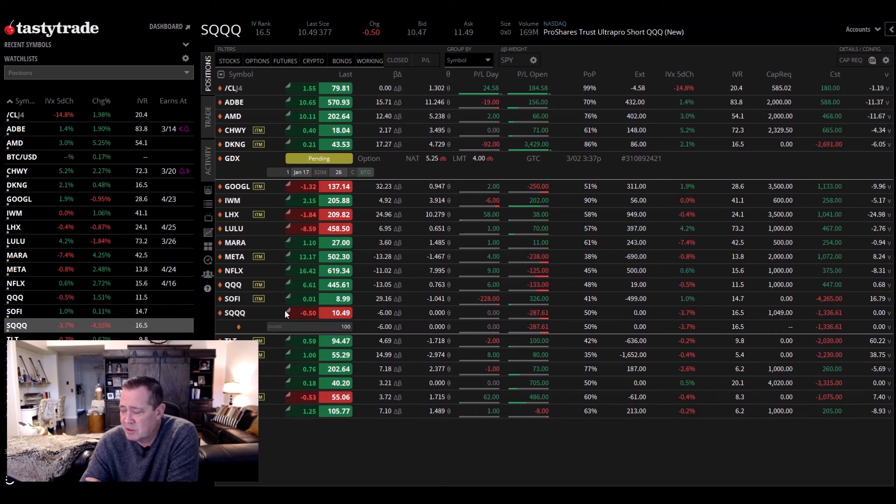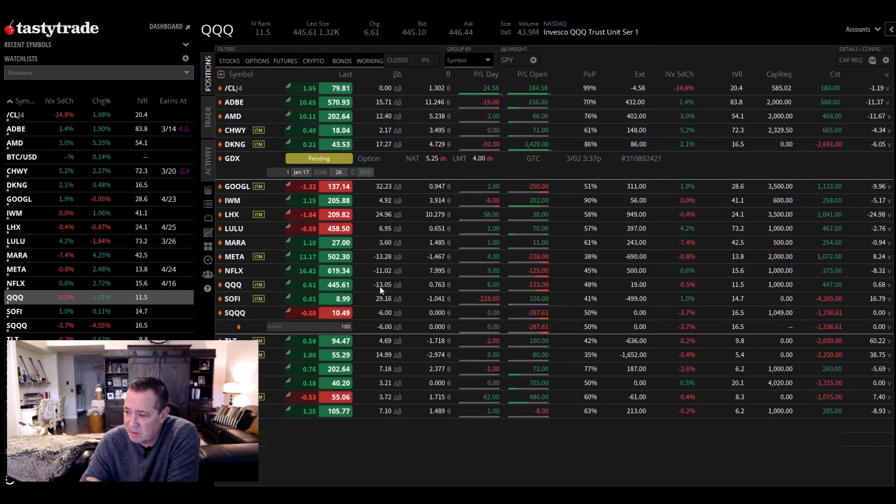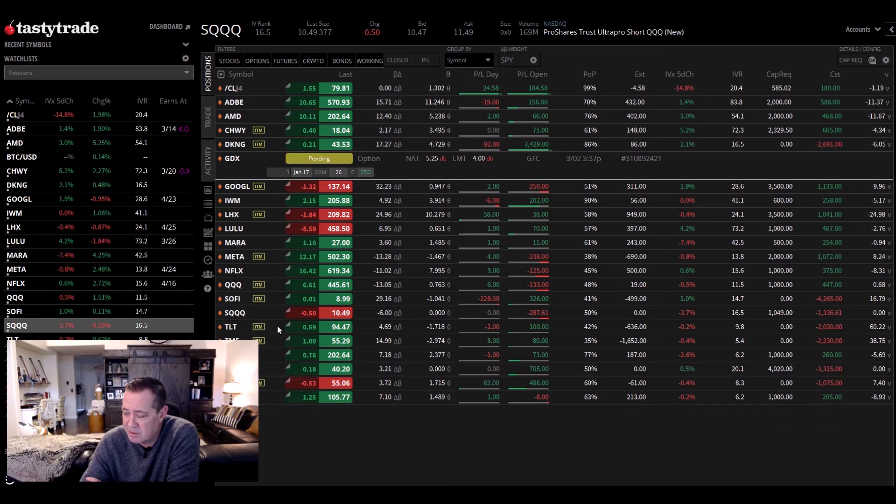SQQQ — this is protection against a big drop. When the QQQs/technology drops, this goes up. It's kind of the same play as the QQQs being short. They're both short and you can see the negative delta — negative 13 here, and negative beta-weighted delta as well.